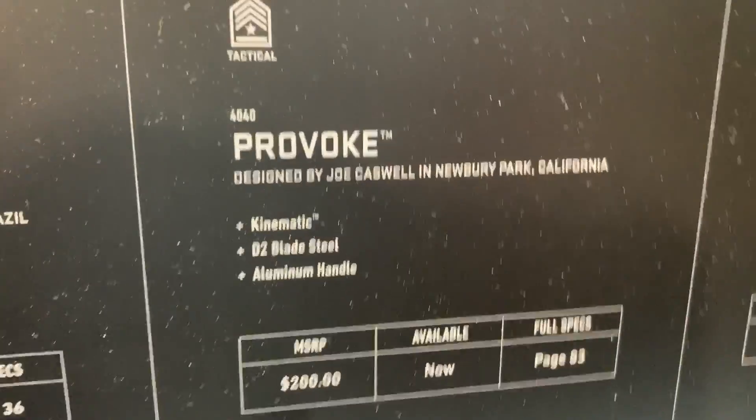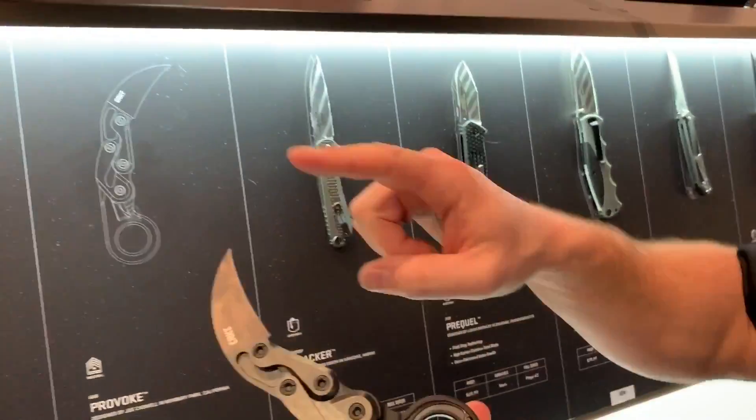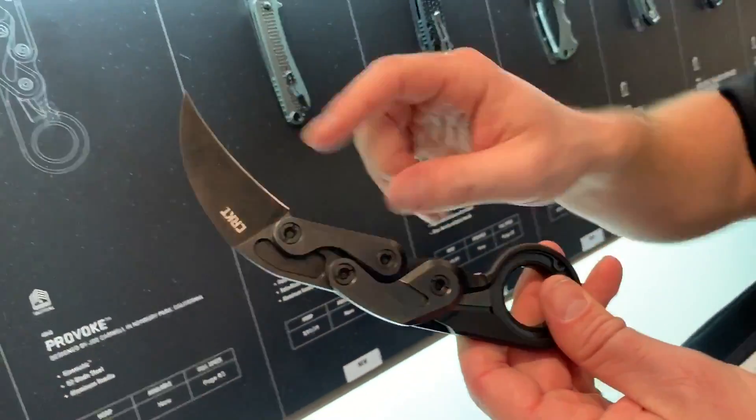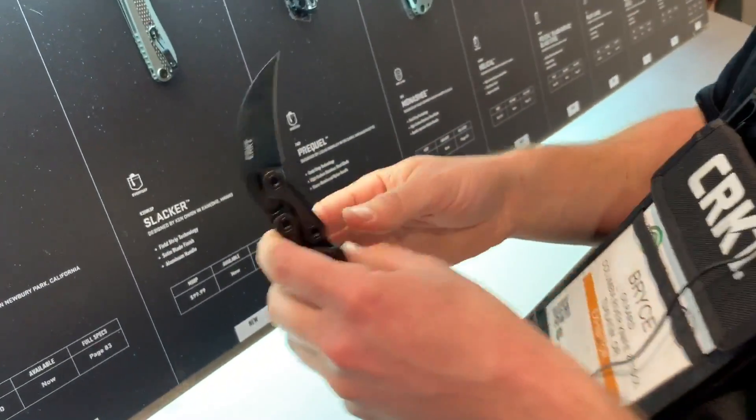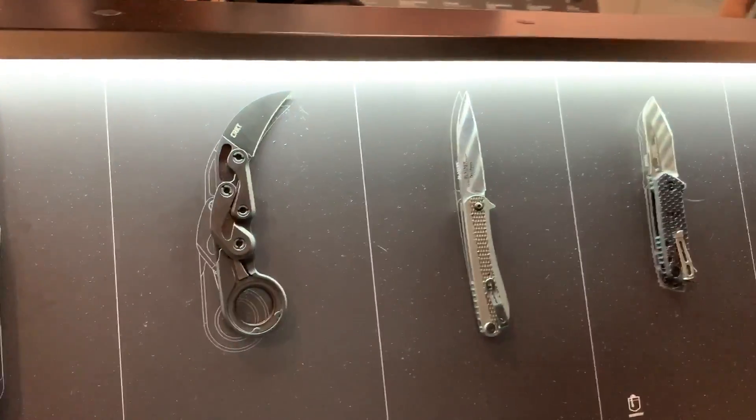We'll have to do a full review of the Provoke. It features an all-aluminum body and D2 tool steel on the blade — great choices. We're really excited about that one.